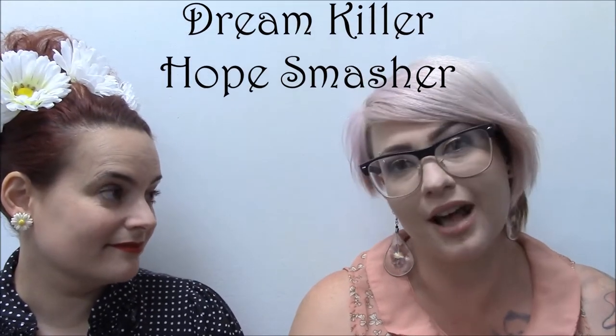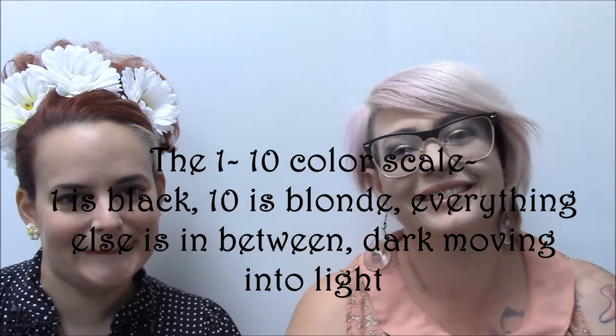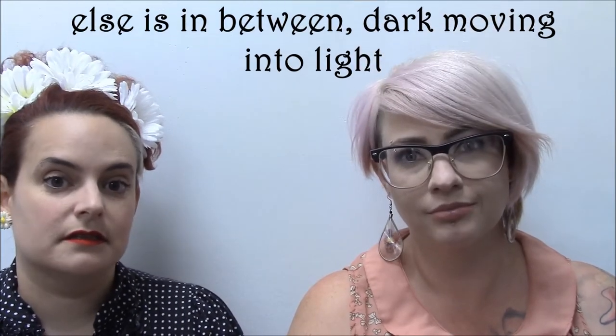Hope smasher, dream crusher — it's true though. We have to be realistic. We do ask a lot of questions, especially with our regulars, because we know who is more inclined to seasonal hair color. We keep that in mind when formulating transitions from summer to fall to winter to spring. And that's why we will not take you to black — anything under a level four — if you're going to want to go blonde in the spring.